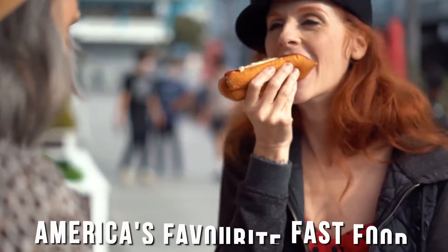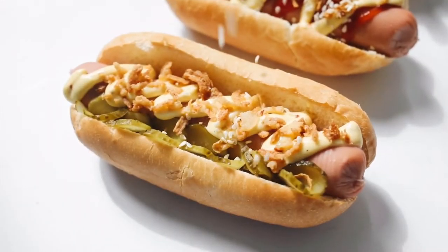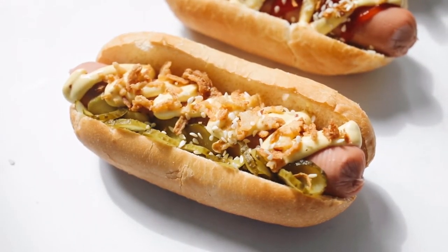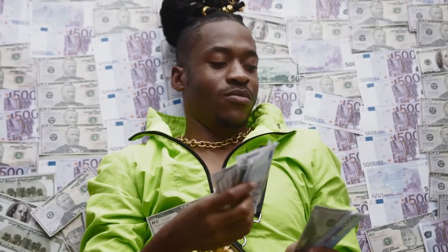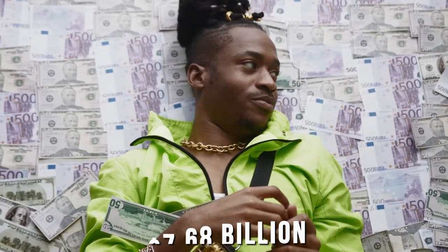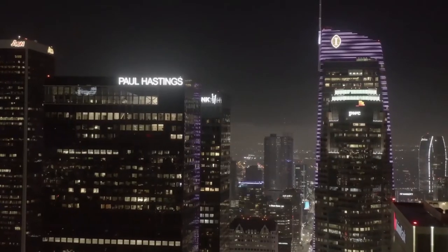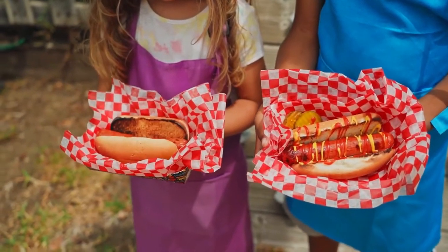Hot dogs today are America's favorite fast food. The southern United States are considered to eat most of the hot dogs every year, precisely more than any other region in the United States. It was reported in 2020 that Americans spent more than $7.68 billion on hot dogs and sausages in American supermarkets, while Los Angeles citizens consumed more hot dogs than any other city, surpassing New York and Philadelphia.